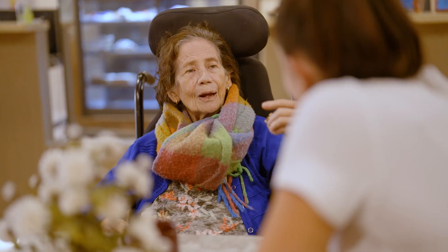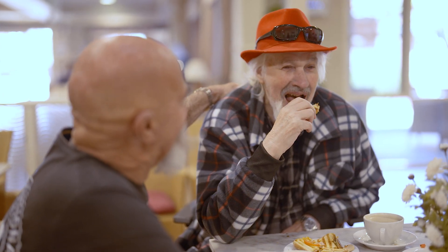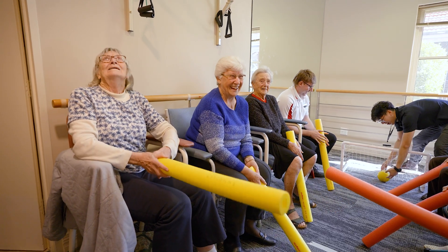We believe everyone deserves to be treated with dignity, as we work hand in hand with residents and their family to provide high quality care and services that meet each resident's needs.